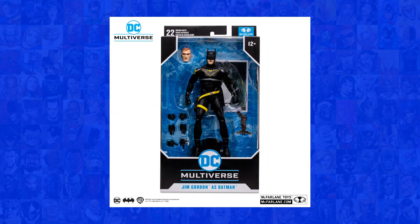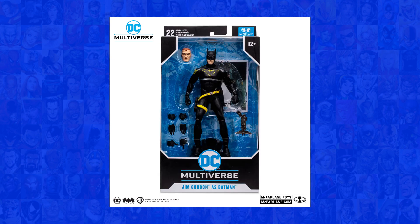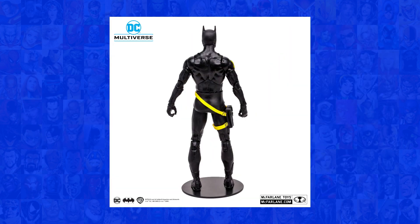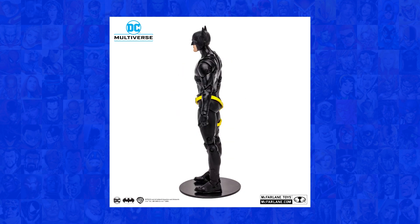But that's not all. Brace yourselves for the Jim Gordon Batman figure. This comes from the New 52 storyline near the end of the Snyder-Capullo run where Jim Gordon becomes an official Batman. The figure is focused on Jim and his streamlined Batman suit. It comes with an alternate head, six extra hands, and a batarang gun. With an arsenal of crime-fighting gadgets and an imposing presence, Jim Gordon Batman is a must-have for any Batman aficionado.